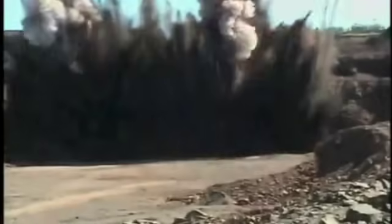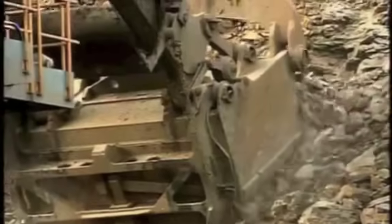La historia comienza con una explosión. Mientras la roca explota, la materia prima del acero es lanzada a la superficie en forma de taconita, una roca férrica que lleva dentro del mineral de hierro en bruto.